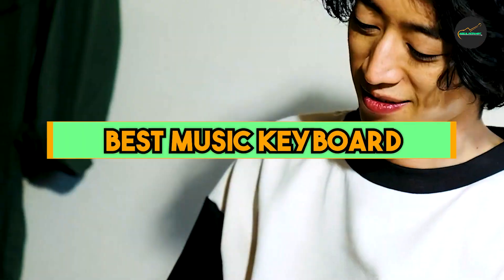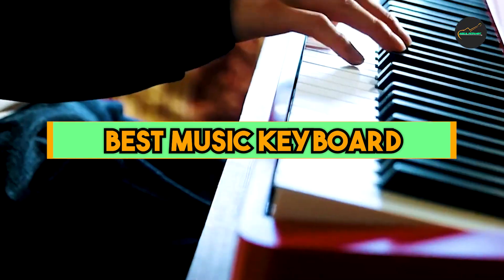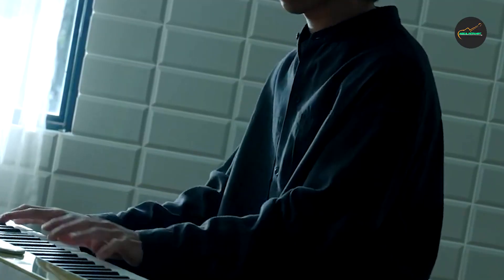Music keyboards offer a wide range of benefits, making them an excellent choice for musicians of all levels. Whether you're a beginner, a seasoned professional, or a music enthusiast, a keyboard can be a versatile and valuable addition to your musical arsenal. So let's get started with our top 5 list.